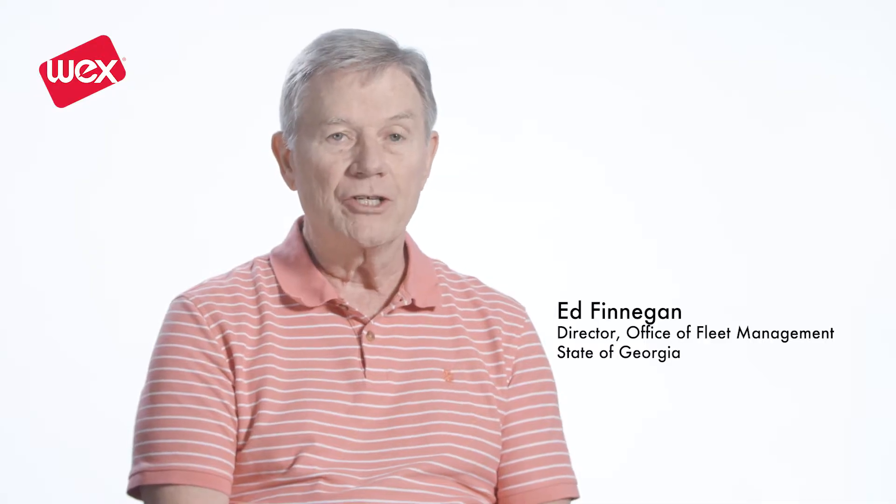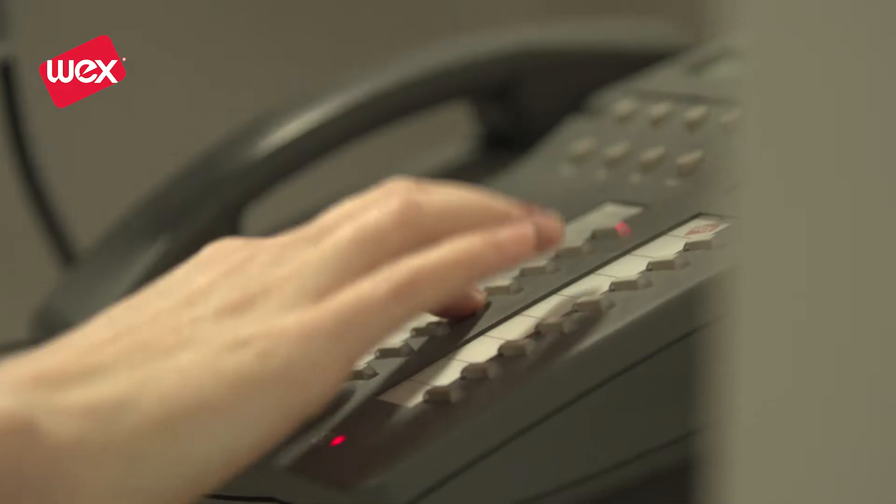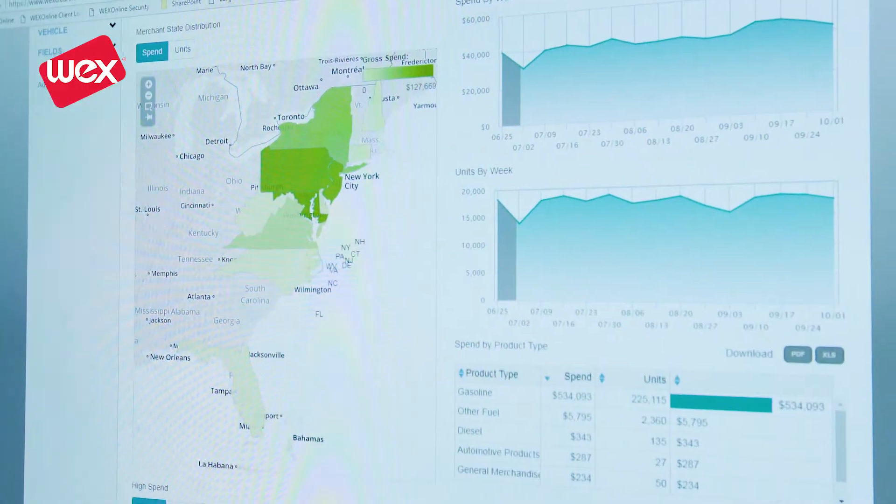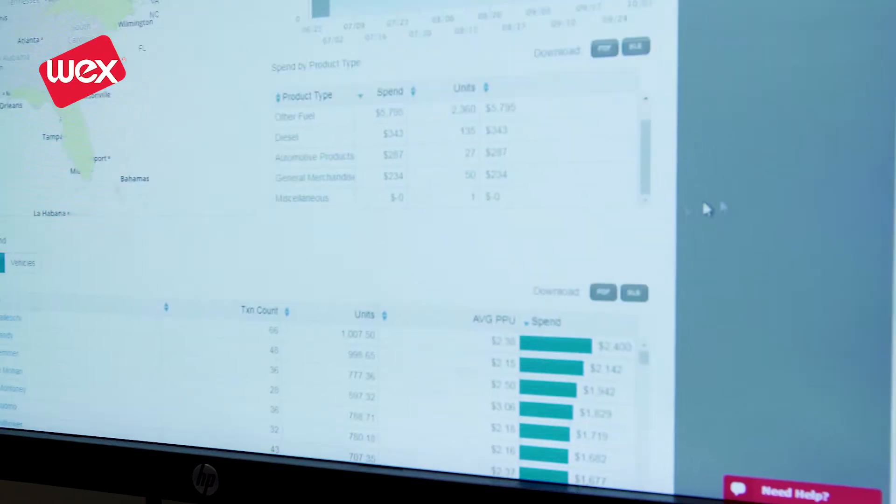The Clearview program has really changed what we do with fuel in the state. It's provided us an analytics tool that we didn't have before. Before, we were simply monitoring sales that happened, and now we're actually looking at trends that might happen.